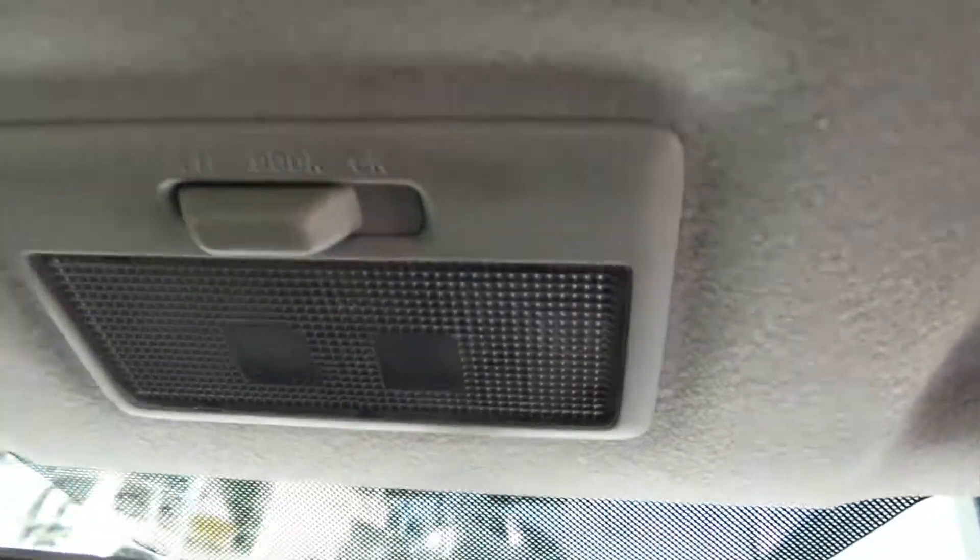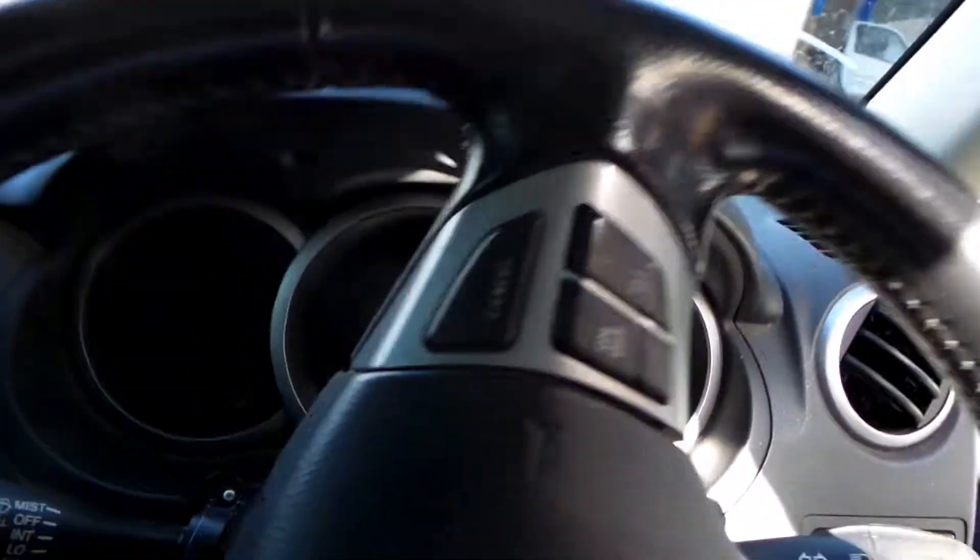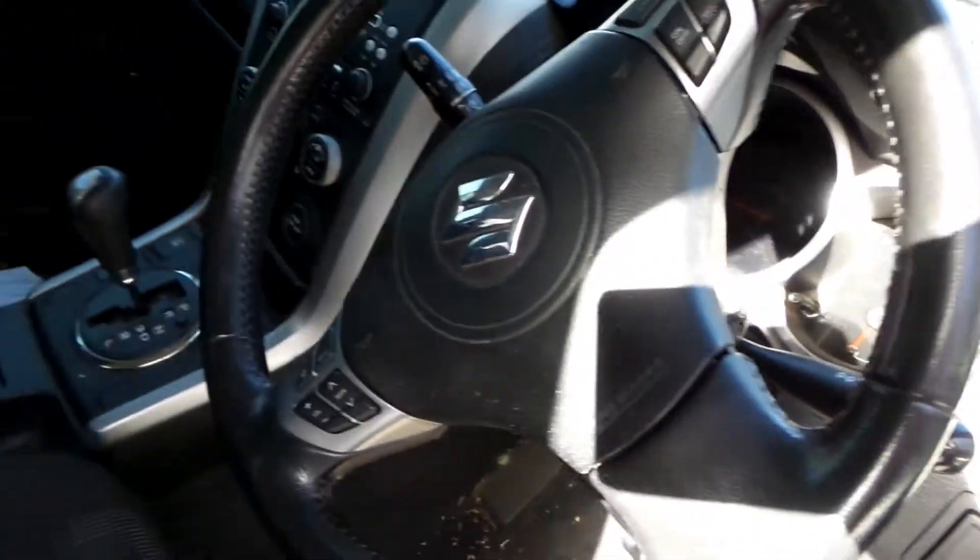Heater controls. Factory single stack CD player. Courtesy lamp. Left sun visor. Right sun visor. Instrument cluster. And a tidy 3-spoke black leather steering wheel with cruise and audio buttons.